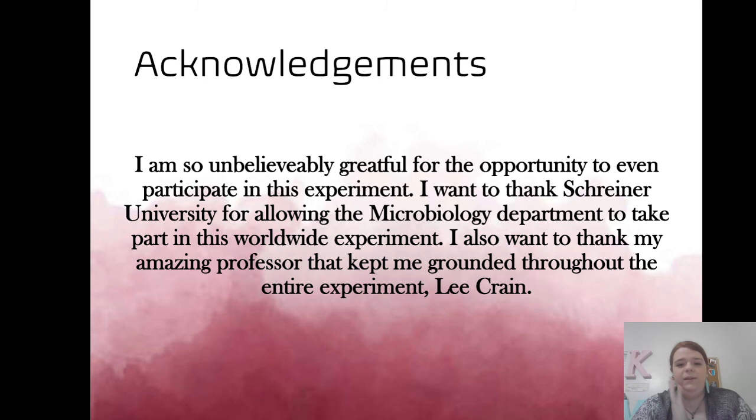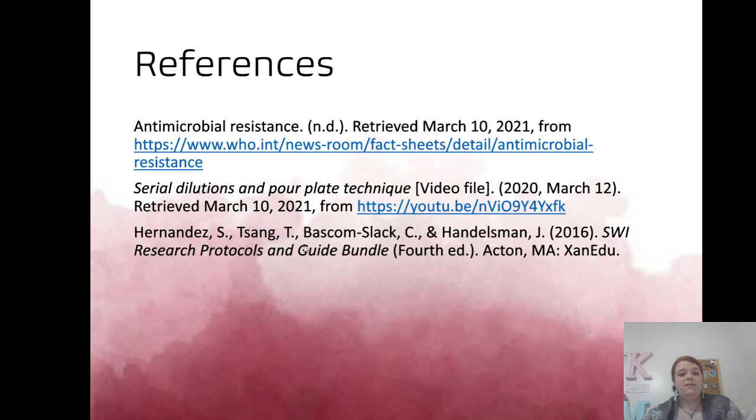I am incredibly grateful for the opportunity to participate in an experiment of this caliber. I want to thank Schreiner University for allowing the microbiology department to take part in this worldwide experiment, and I want to thank my amazing professor who kept me grounded throughout the entire experiment — Ms. Crane. These are my references, including the research and protocols guide used for the entire experiment.